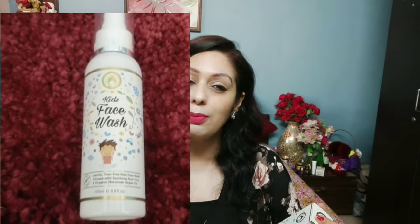The second product I have here is a Kids Face Wash. I'm going to apply this to my baby. This is Mom and World Kids Face Wash — it is a tear-free and soap-free formula. It is a very good face wash that will clean your child's skin very gently without drying it out.